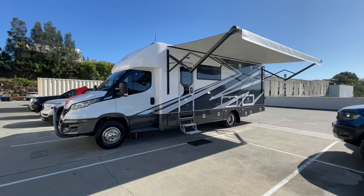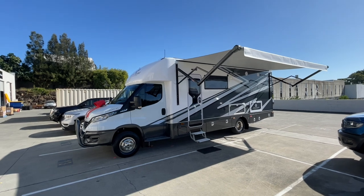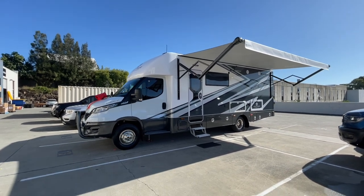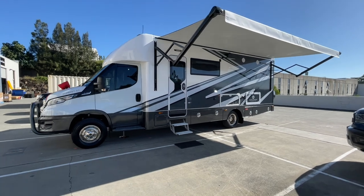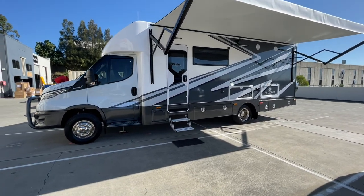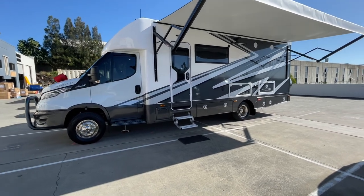Big 300 amp hour lithium battery, 720 watts of solar, continuous hot water system, diesel heater, reverse cycle air conditioning, big TV, big inverter — pretty much all the things that we think you should want in a high-end motorhome.